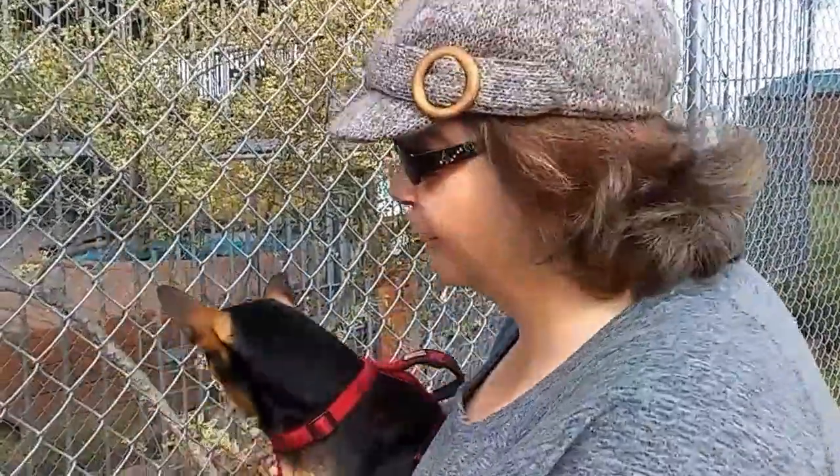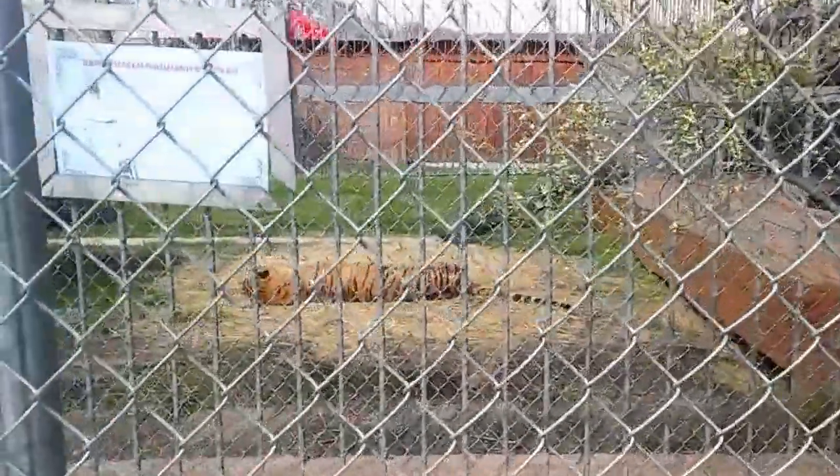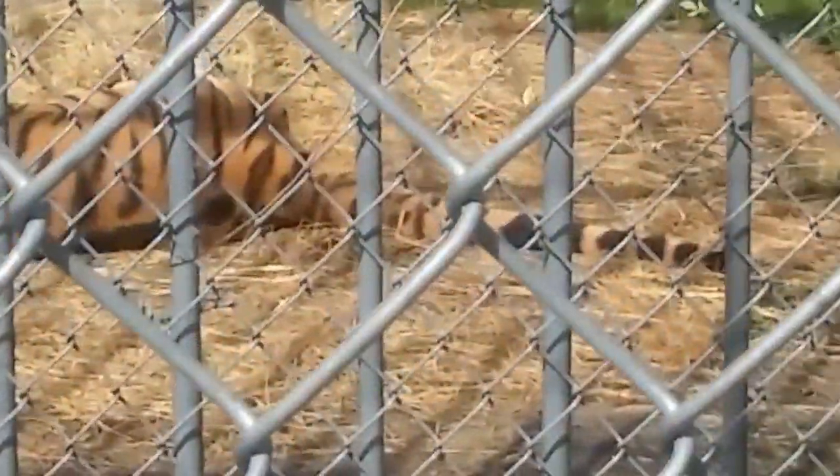A little bit about this guy: his name is Tony and he lives at this truck stop. He's a tiger. Right now he's being a little lazy. He had a mate and she died, and for some reason they stuffed her and put her over the salad bar. I know that sounds crazy, but that's where she is — I'll take you in there and show you that too.